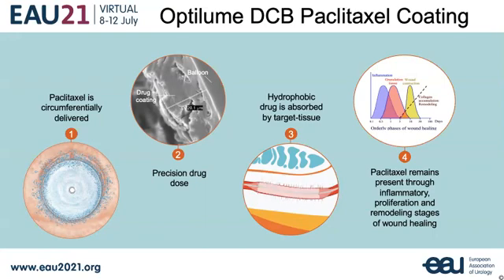Paclitaxel is a hydrophobic drug and is absorbed by the target tissue. It remains present through the inflammatory, proliferation, and remodeling stages of wound healing, inhibiting stricture recurrence.